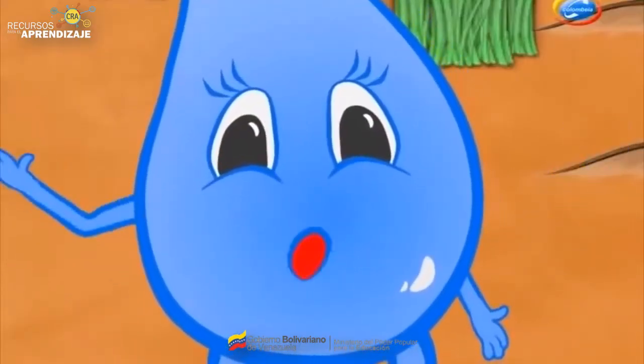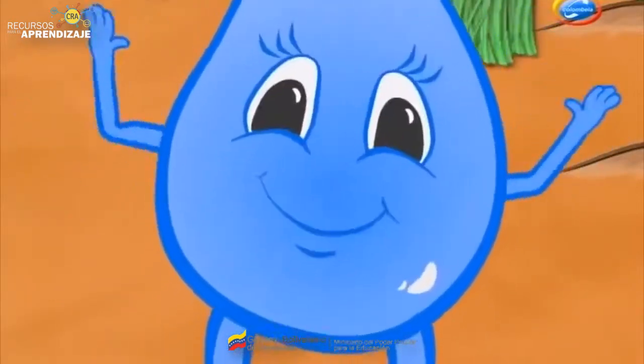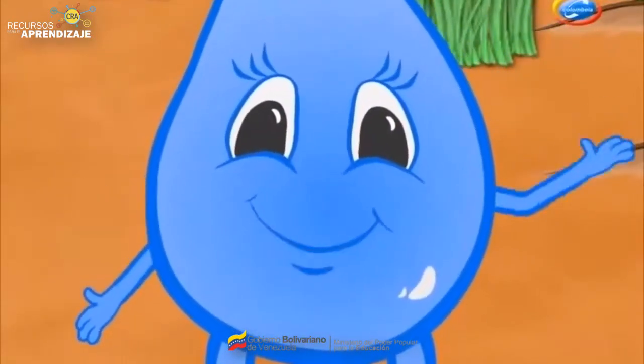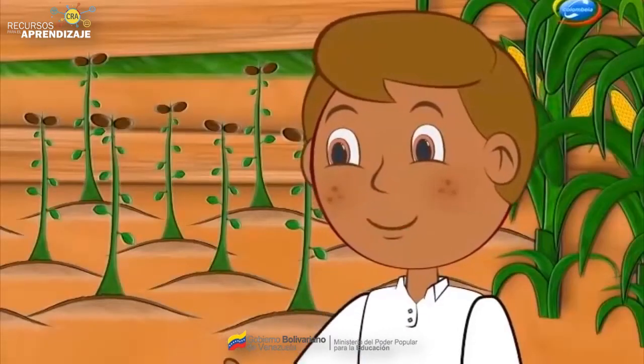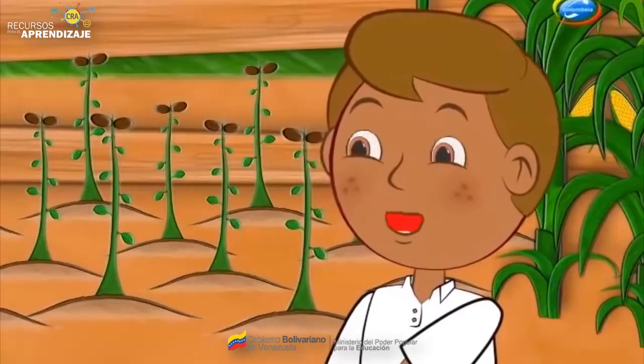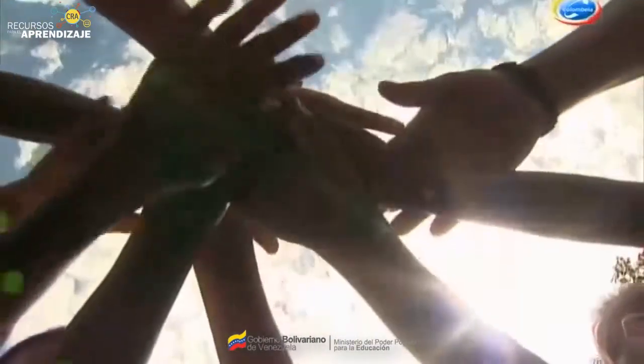Bueno, ya me dio hambre. Ahora sí nos vamos a comer en nuestro comedor escolar las verduras que nosotros mismos sembramos. ¡Buen provecho! ¡Gotica, qué rico! Pero no nos despedimos de nuestros amigos y amigas sin antes decir... ¡Todas las manos a la siembra!